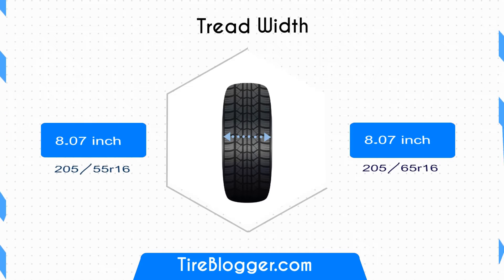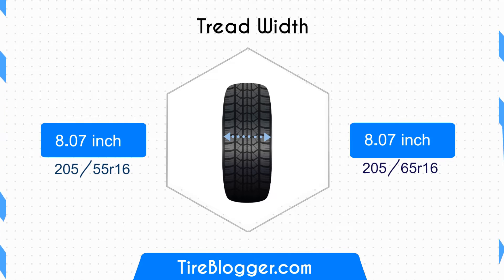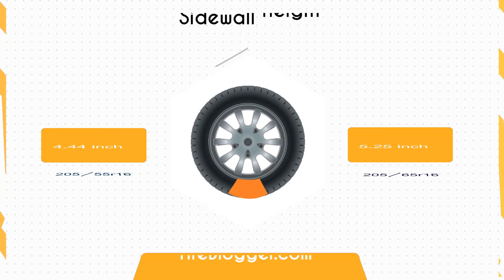Moving on to tire width: both the 205-65s and 205-55s have the same width of 8.07 inches, so there is no difference in traction or fuel efficiency due to width.